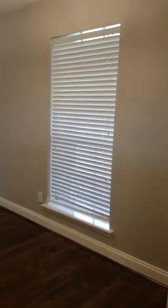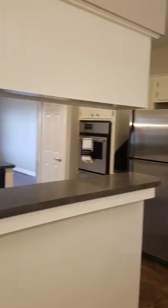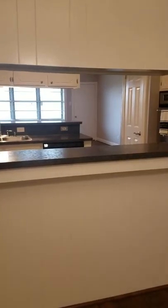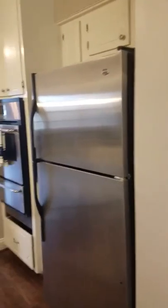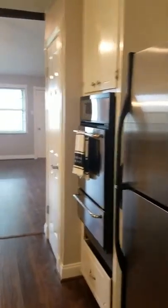It's a laminate wood flooring. You have the two-inch blinds and pretty much the same paint color throughout. Looking at the counter area, it looks like you have wood paneling right there that they painted. They have a stainless steel oven.